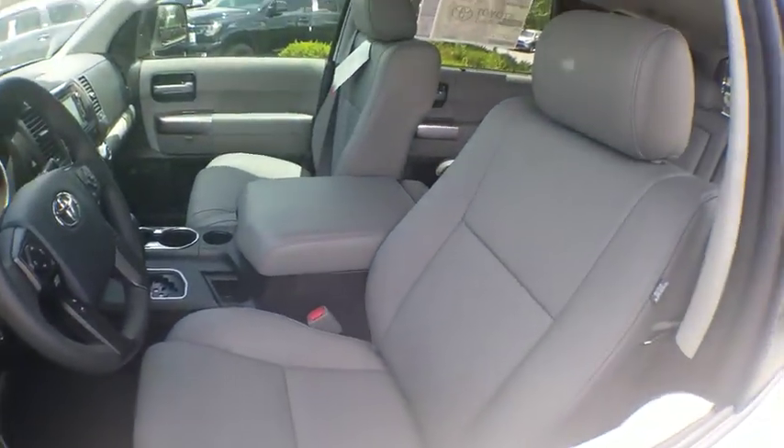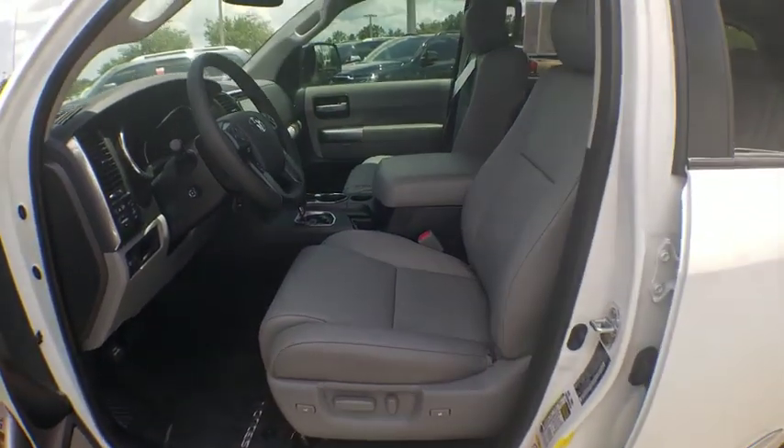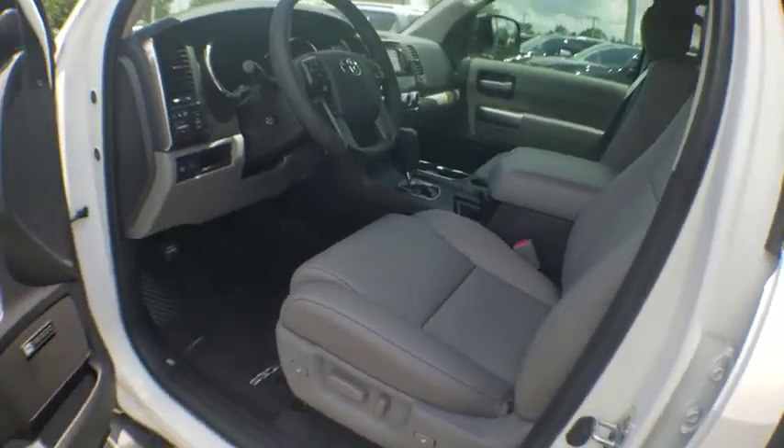Here are some of this vehicle's great options: traction control, navigation system, power liftgate, power passenger seat, heated seats, dual airbags, leather-wrapped steering wheel, alloy wheels, power steering, four-wheel disc brakes.